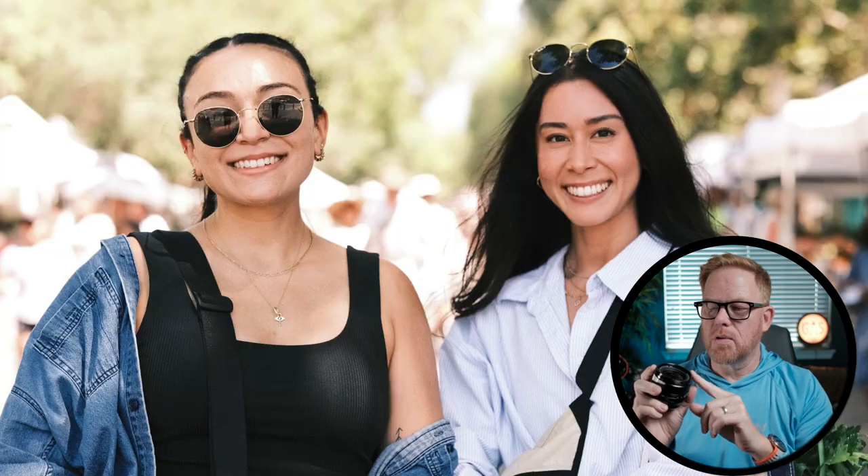Hey everyone, welcome back to the channel. Today I'm in my second of a series of three videos about whether I should keep or sell the Fuji 56mm f1.2 lens. It's a portrait lens. I'm really a hobbyist — I stopped doing my freelance photography business and I don't really do a lot of portraits, but this is a great lens, a world famous, world class lens, and I just need to know whether I could let it go or whether I should hold on to it.